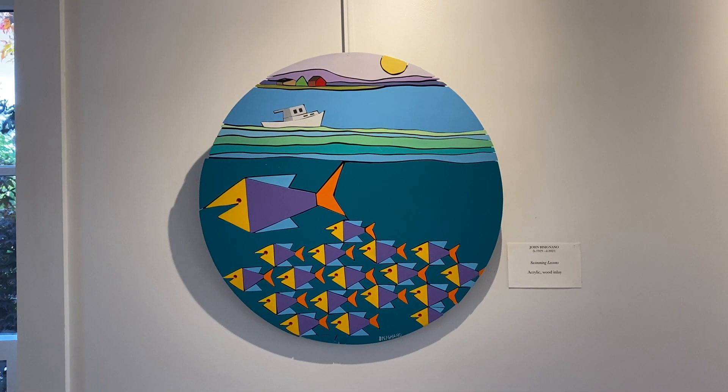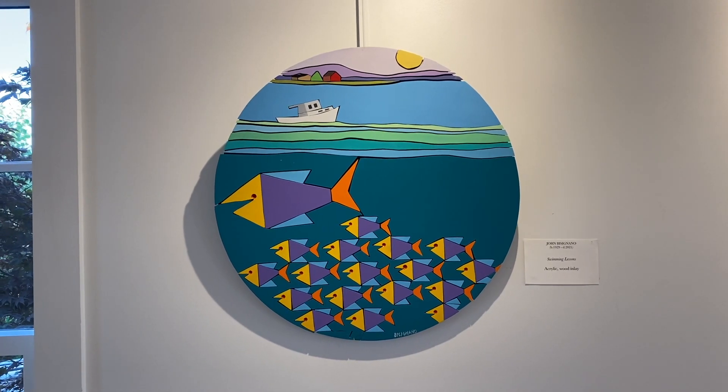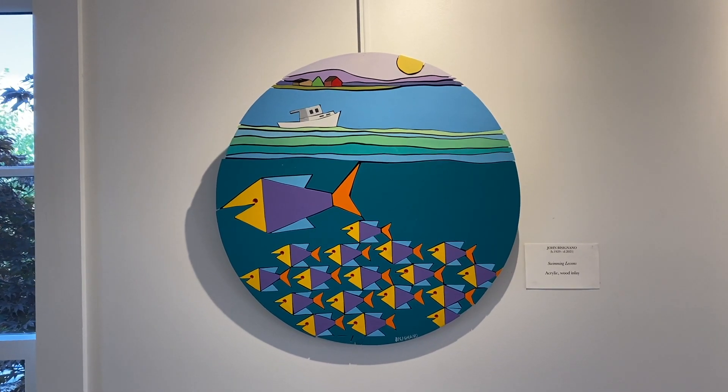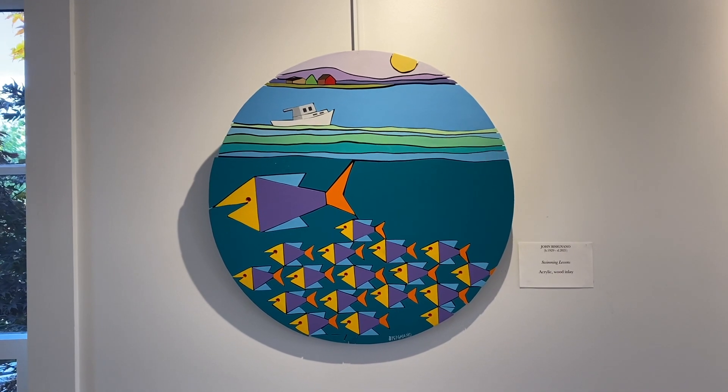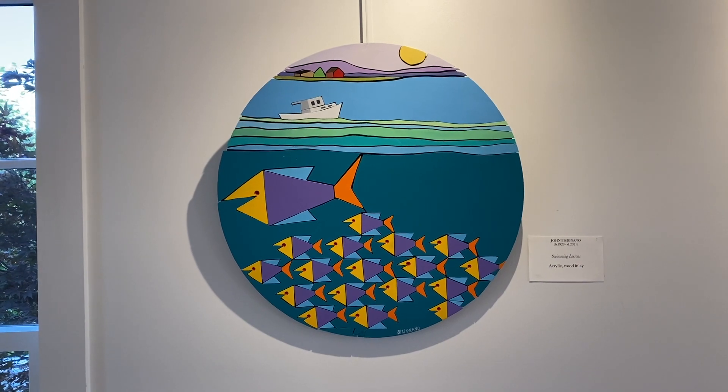Swimming Lessons. Again, we see John's humor and fascination with color. Mama fish guides her young ones, while above, another world exists.